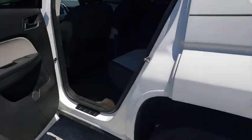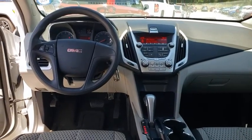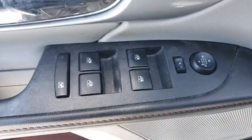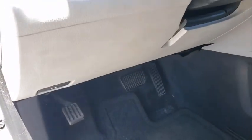This vehicle has less than 90,000 miles. Here are some of this vehicle's great options: keyless entry, backup camera, traction control, stability control, anti-lock braking system, adjustable steering wheel, power steering, AM-FM stereo with CD player, auto-dimming rear-view mirror, four-wheel disc brakes, and cruise control.